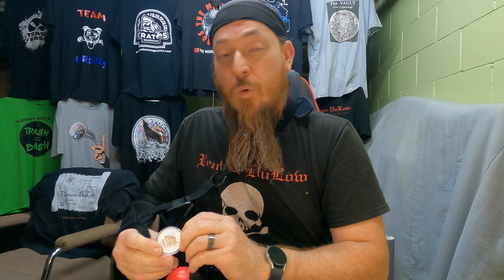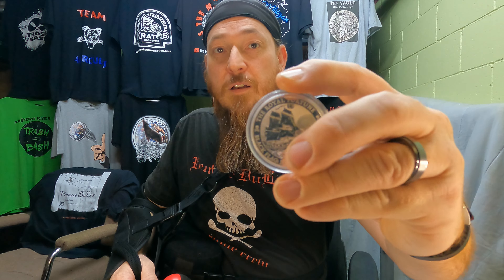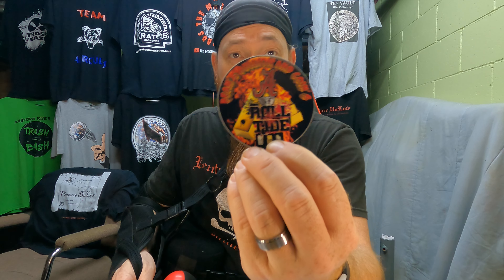My last one I just got recently is a 2020 Black Flag Series, The Royal Fortune. Sweet. Along with his very last sticker he had — Roll Tide.